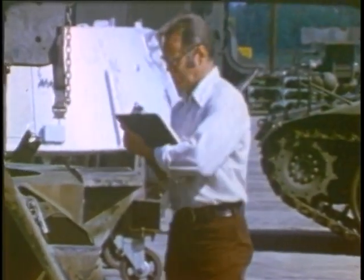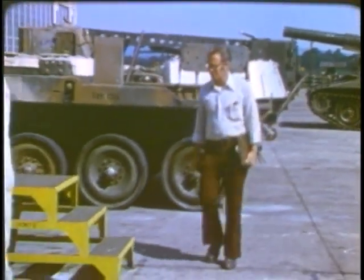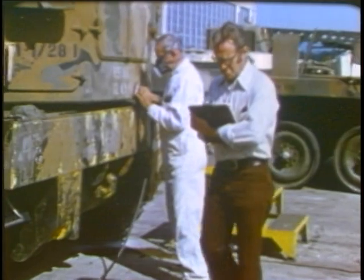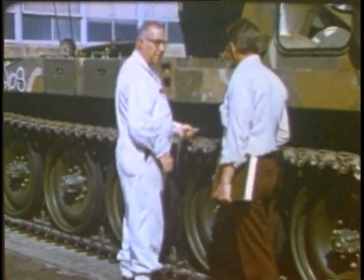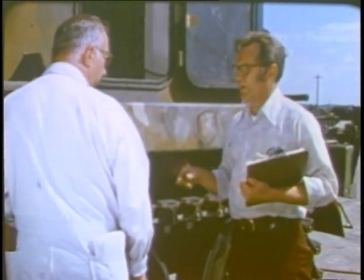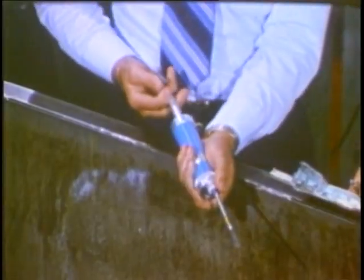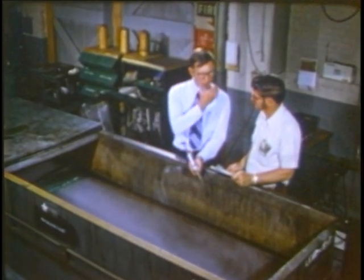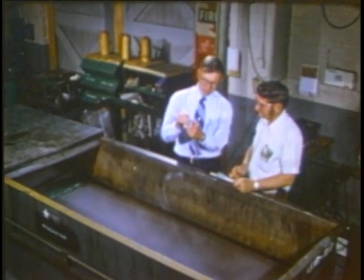A supervisor has obligations under the Act too. It's his job to let you know the proper kind of respirator to use for each task, to see that you get training and written instructions in respirator use, and to ensure that everything meets the safety requirements. He is required by the Act to make certain you wear a respirator when it's called for, and to take disciplinary action if you refuse. The Act also calls on medical and safety personnel to make surveys of your work environment, determine the precautions necessary to protect you, and investigate any complaints, violations, or injuries.